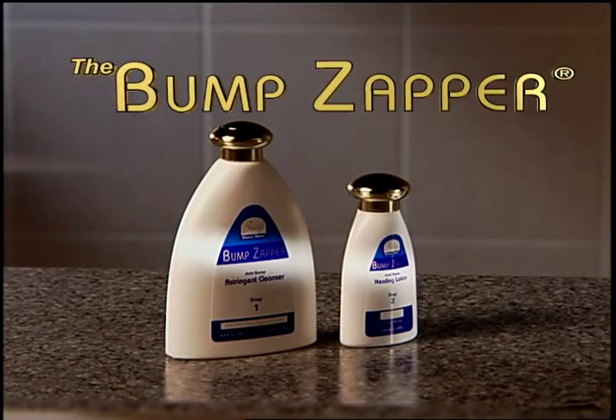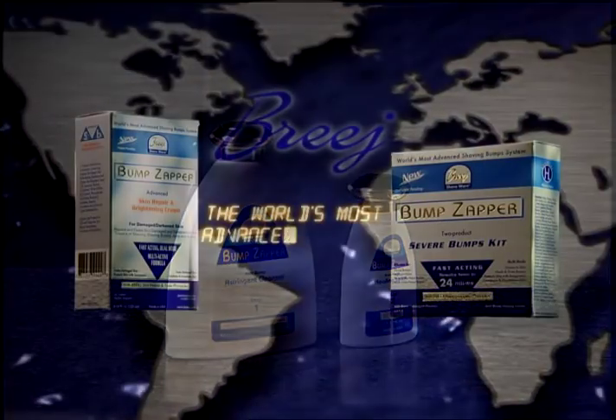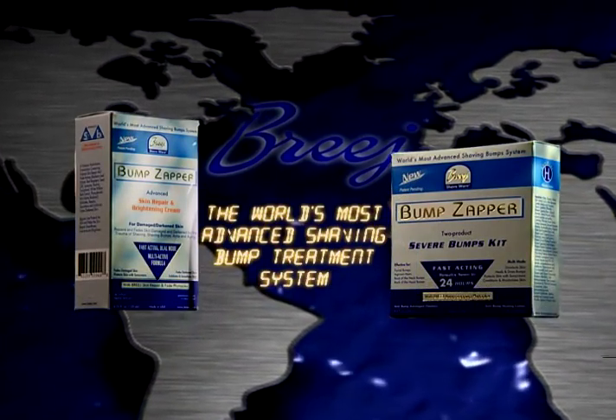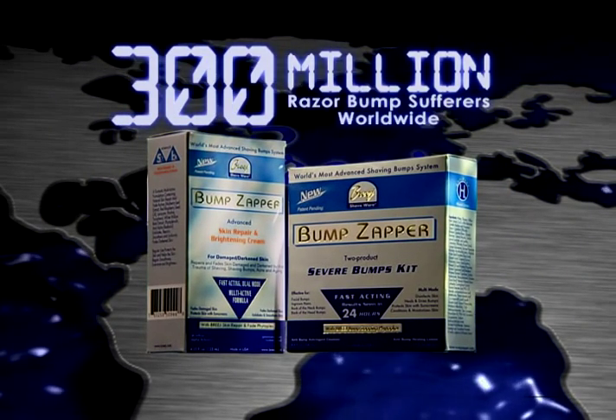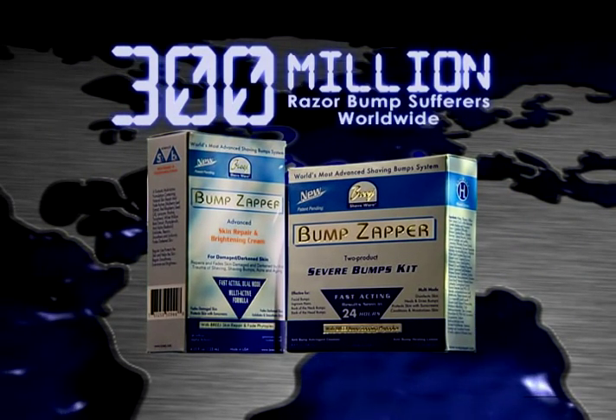Throw out everything you thought you knew about razor bump treatment. Introducing the Breeze Bump Zapper, the world's most advanced shaving bump treatment system. Shaving bumps and ingrown hairs plague over 10 million African American men and over 300 million men of African ancestry around the world.